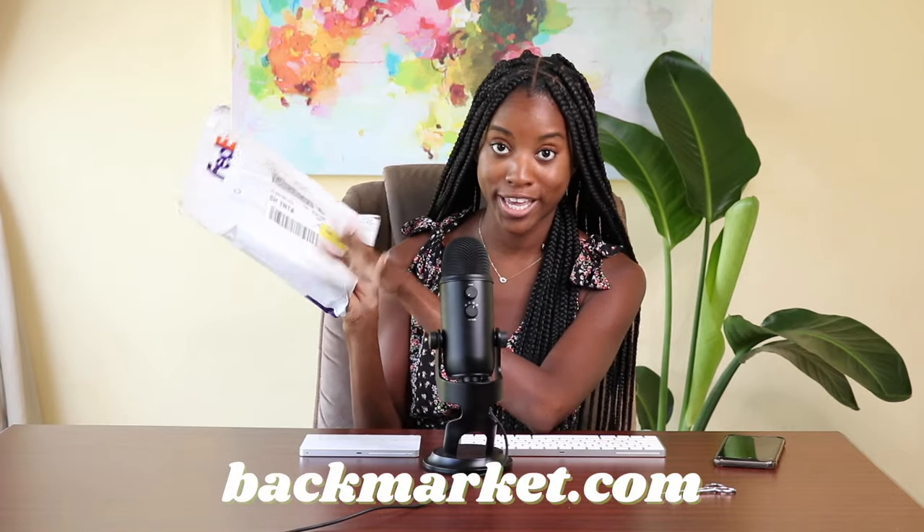Hello there and welcome to my channel. My name is Janae Jackson and I am a blogger and digital marketer. In this video I'm going to be unboxing a refurbished iPhone that I bought from a website I had never heard of before called backmarket.com. So let's see what's inside this box.